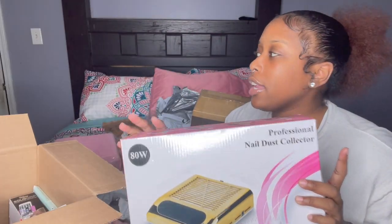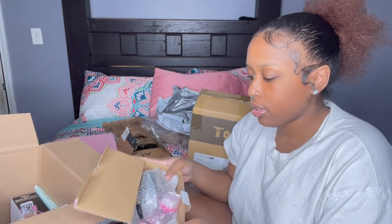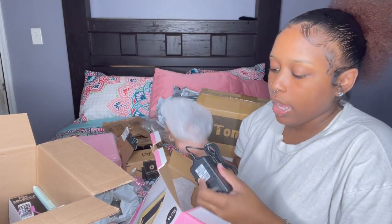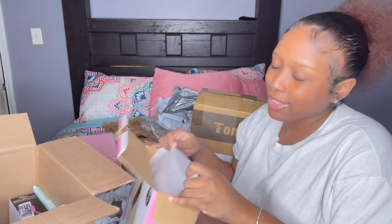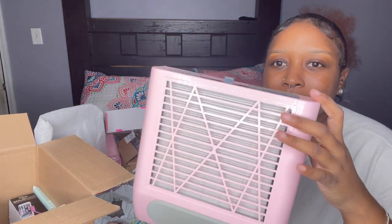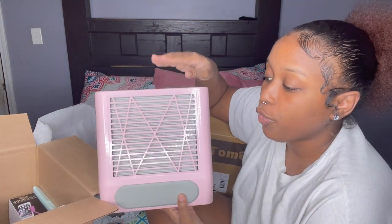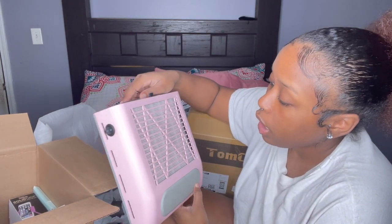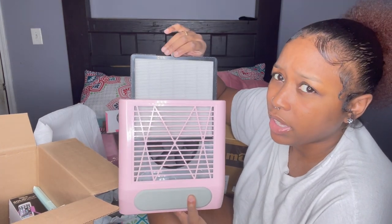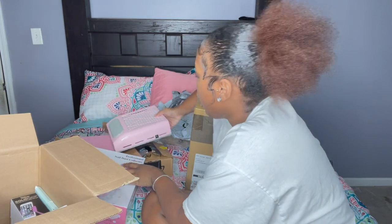So what I ended up getting was a dust collector. I put it at the bottom and it will suck all the dust in. It came with a little brush so you can brush your nails, and of course the dust collector itself — and it is pink! One thing I noticed is it comes with a pull-out little vent. I'm not sure if I have to change the vent out or not — I read the reviews but didn't see anyone mention it. So that is that.